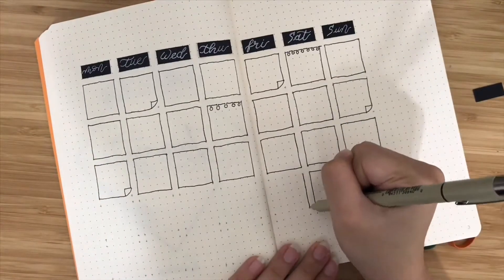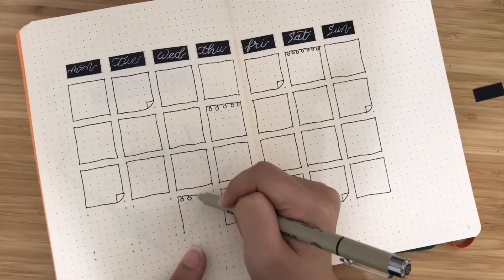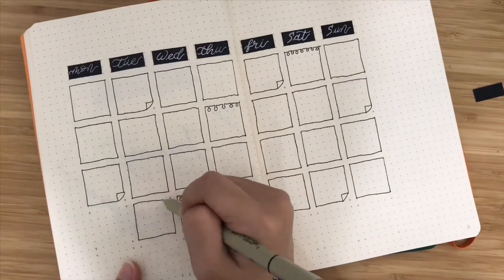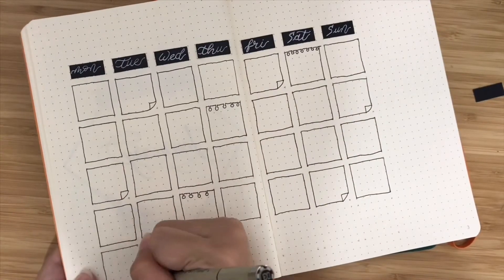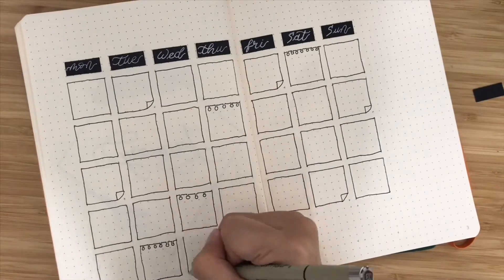I also made another mistake — January next year, the first two days are not Monday and Tuesday; it actually starts on a Wednesday. But that's okay since I drew it already.